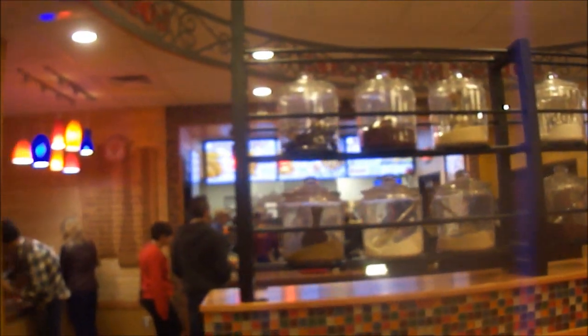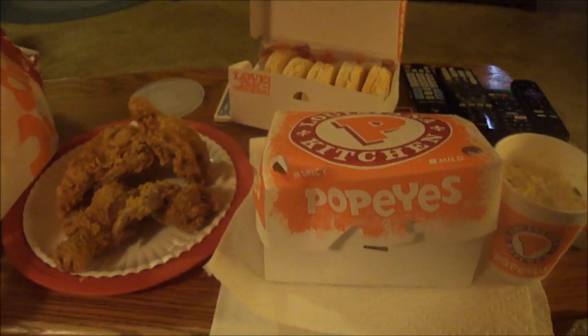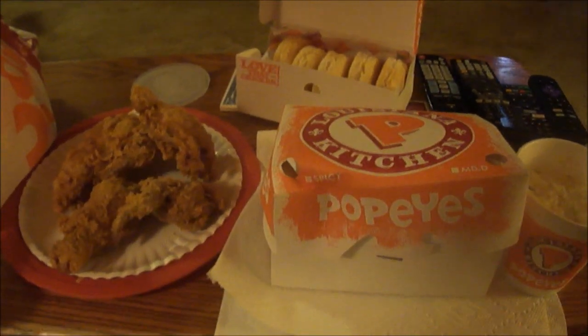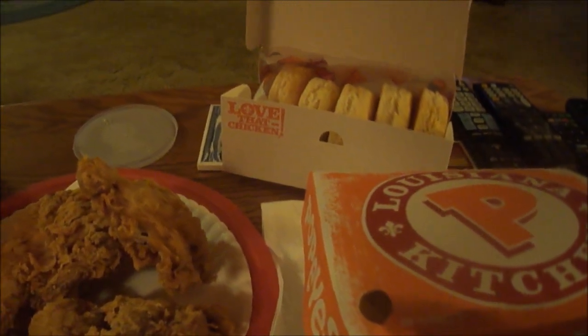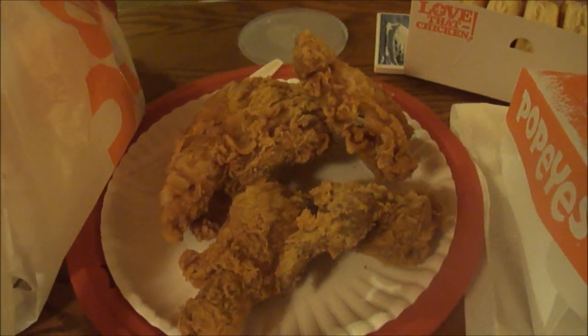My first time ever doing a Popeyes review. Me and my buddy John got a 10-piece chicken deal for $20. It consists of five biscuits, three spicy wings, two spicy legs, two spicy thighs, and three spicy breasts. You also get a choice of two large sides — I got large Cajun fries and large coleslaw.